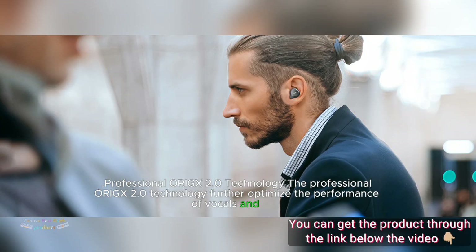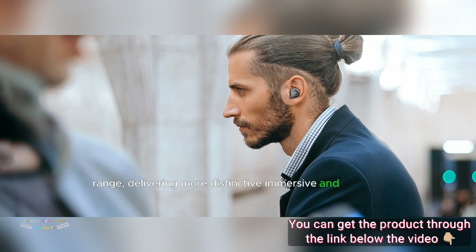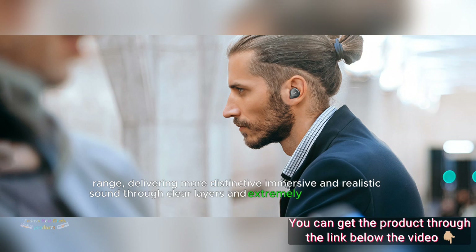Professional RIGX 2.0 Technology: The Professional RIGX 2.0 Technology further optimizes the performance of vocals and mid-range, delivering more distinctive, immersive, and realistic sound through clear layers and extremely rich vocal music.